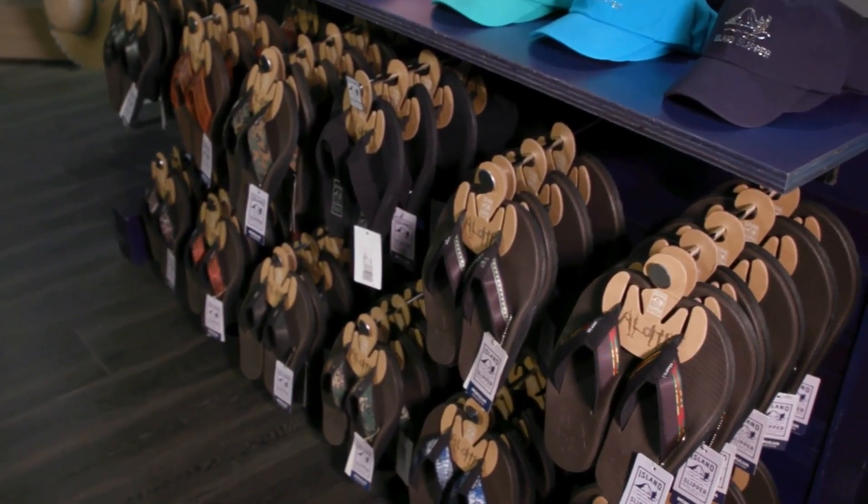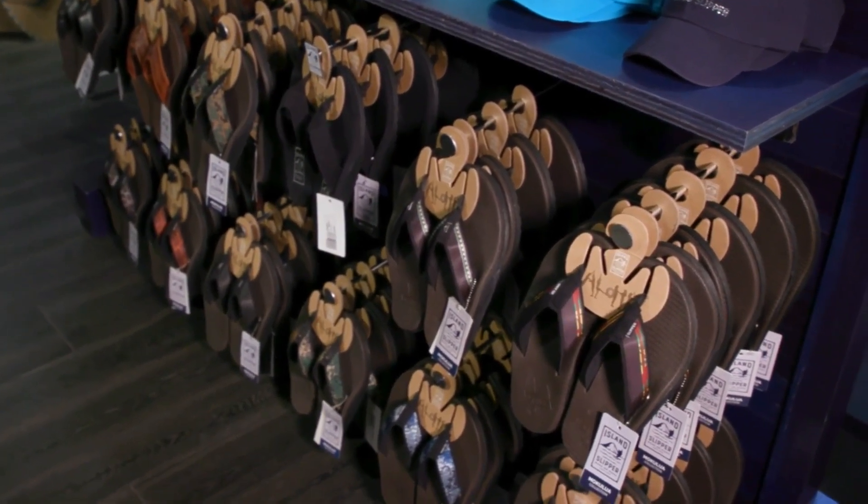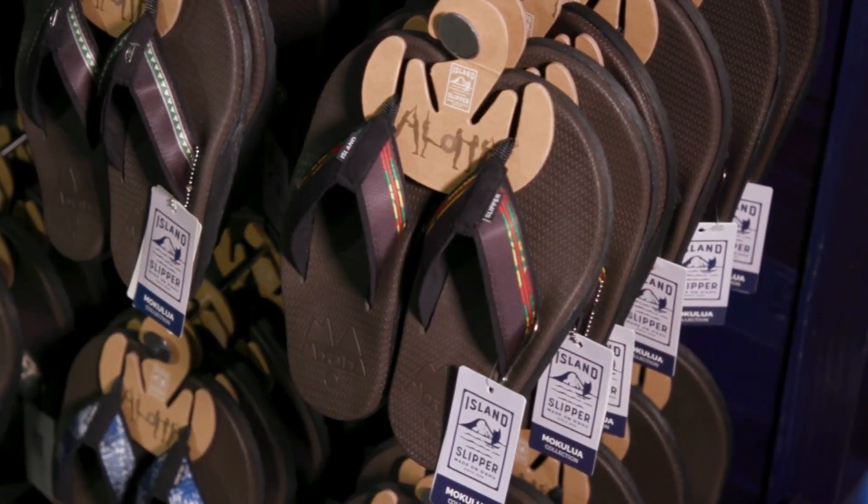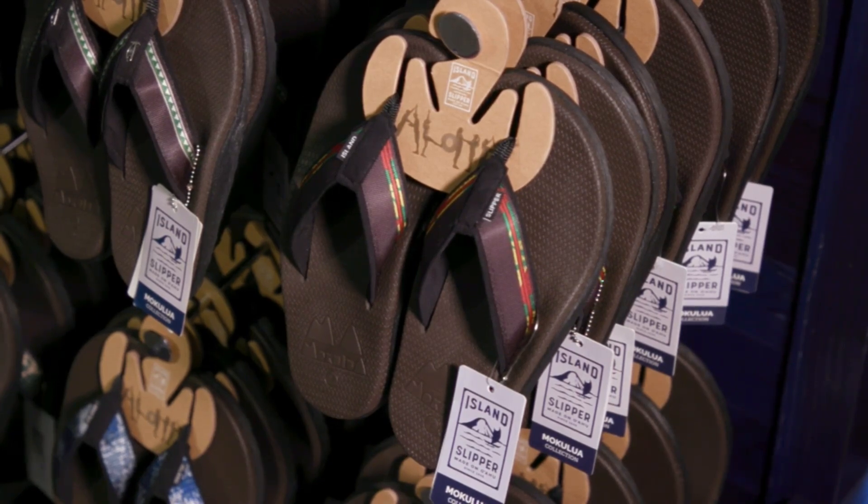For the guys, we've got the Kanemoku. The color is Kanaka, and it features a comfortable polyurethane insole. It's very durable — it can get wet, so it's perfect for the pool or beach for guys that are active.